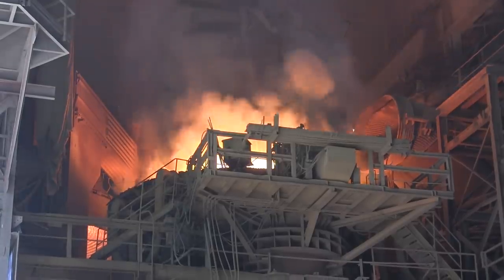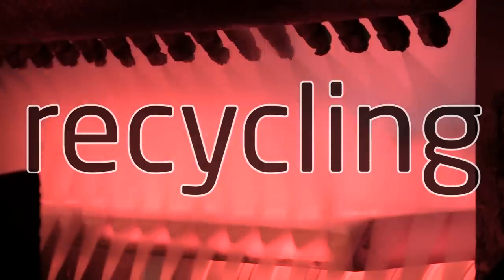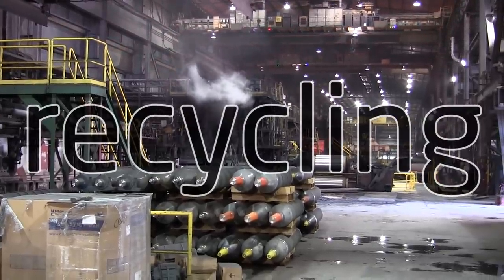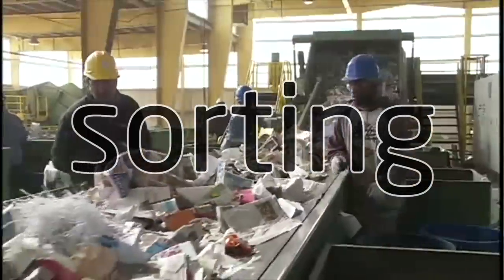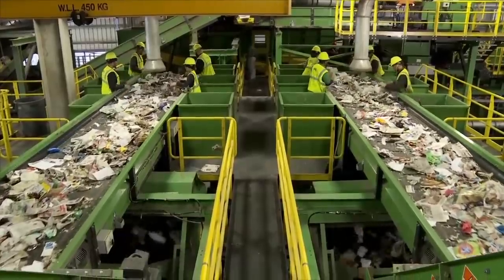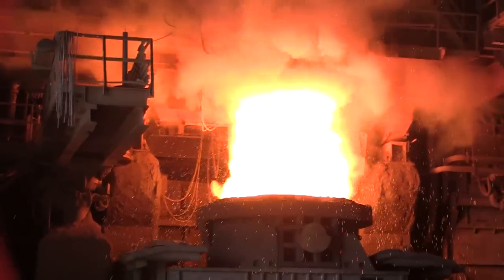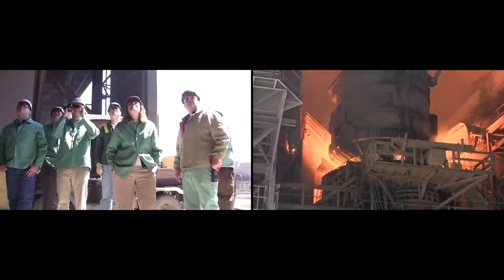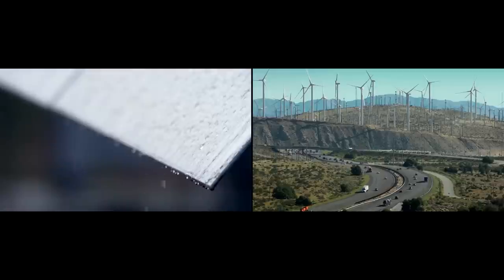An electric arc furnace turns scrap metal into steel alloy for automobiles, consumer products, and infrastructure. Do not mistake sorting for recycling — sorting is labor intensive, recycling is energy intensive. This steel recycling plant runs 24/7. Without reliable clean energy, a closed-loop society becomes impossible.